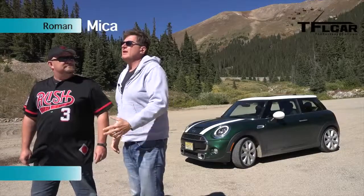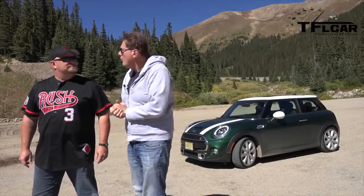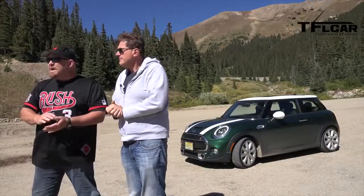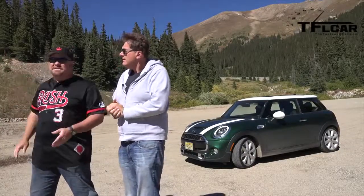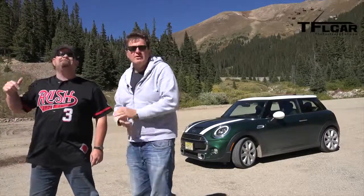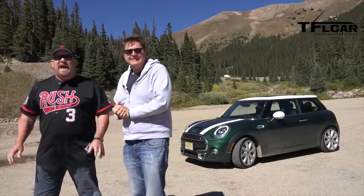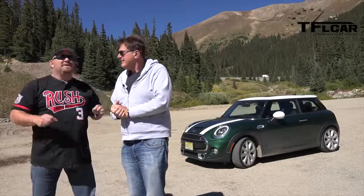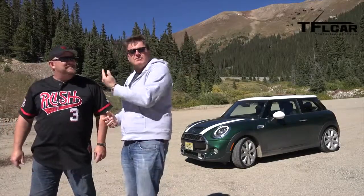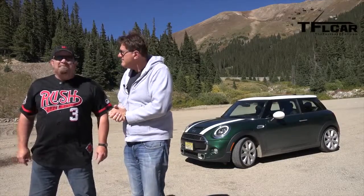Nathan, we are so lucky to be living in this beautiful state of Colorado because we have some of the best roads in the whole world. We've got alpine roads, amazing highways, places that go high altitude. One of the best in this state is right up there — the road leading up to the top of Loveland Pass. And today we have a brand new Mini Cooper S. So let's take it on a Colorado Rocky Mountain ride.